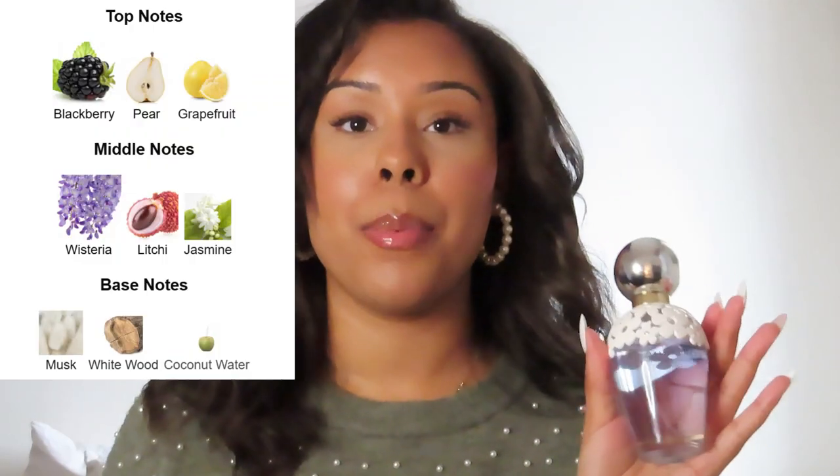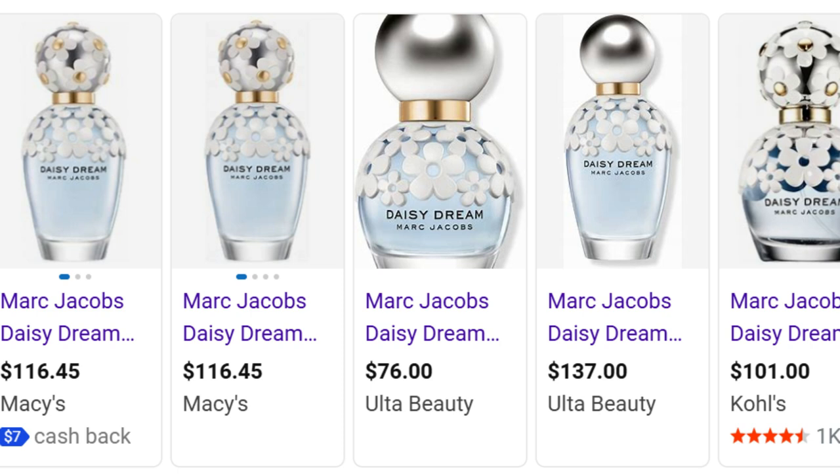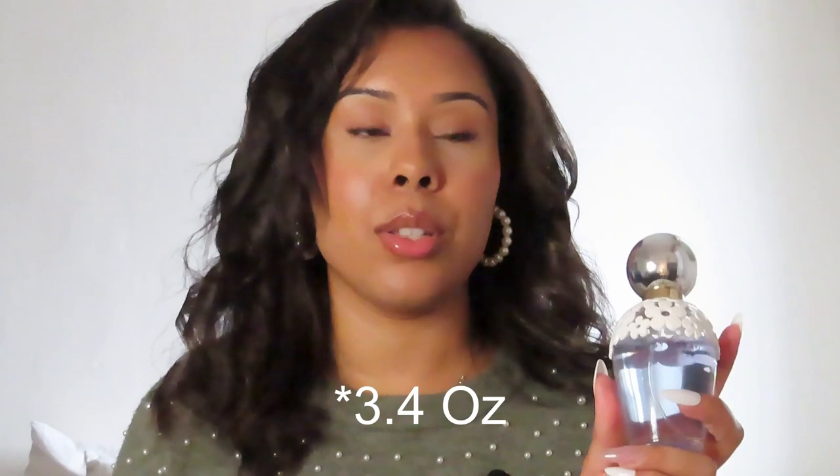We're going to start right away with some smell goods. I got the Daisy Dream by Marc Jacobs — I bought this from Burlington for only $39.99 and it smells amazing. I'll be posting up the notes so you guys can see what it smells like. This is a great steal because it goes for about $90 to $100 at Macy's or Bloomingdale's. I also gave this as a gift to my friend Ashley — great for a gift and it smells great.